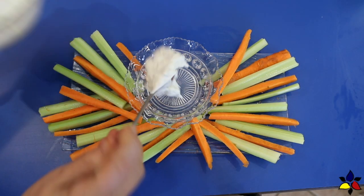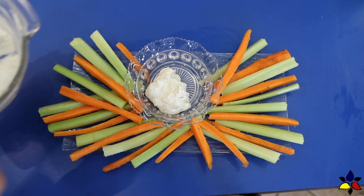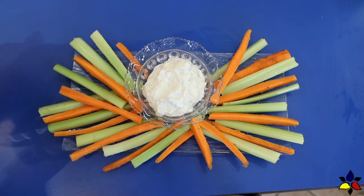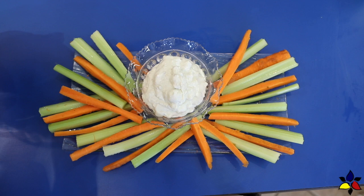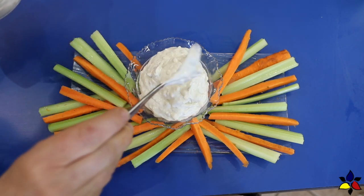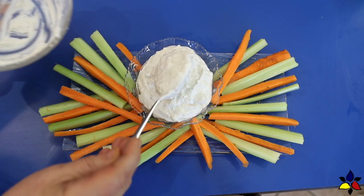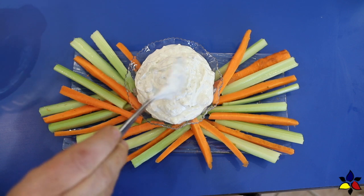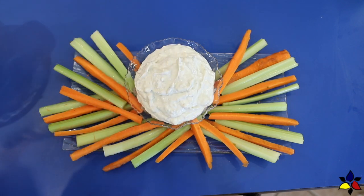Lastly, if you don't have the time or don't want to, you can replace the buffalo cauliflower bites and the tortilla chips with just a big platter of celery and carrot sticks, along with your wings of course. I hope that you will enjoy this easy-to-make blue cheese dip as you and your friends watch the Super Bowl, or when you're just hanging out with your friends.